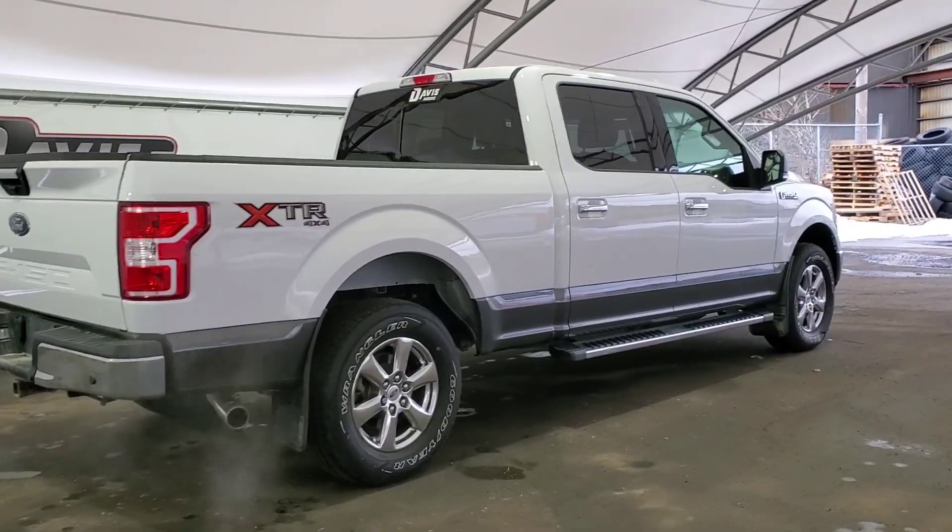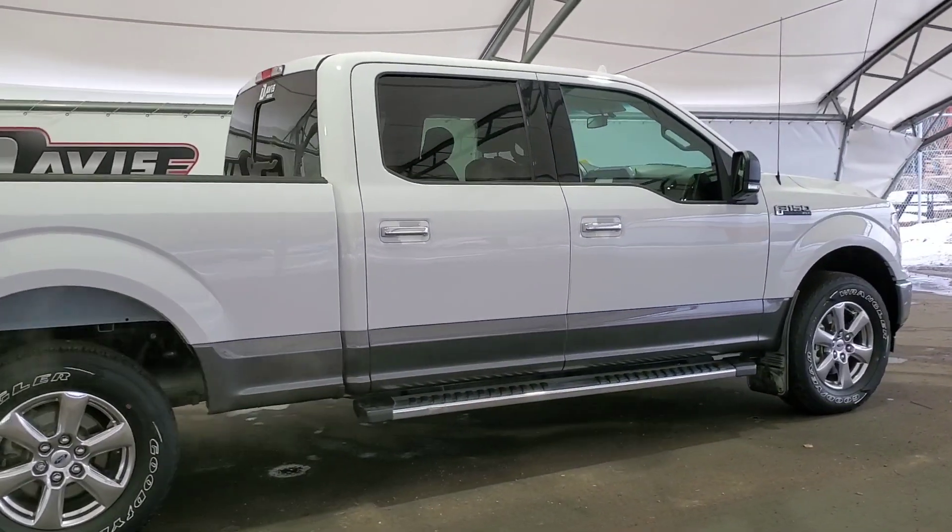If you are interested in learning more about this truck, do not hesitate to call us at Davis Chevrolet and Airtrade.